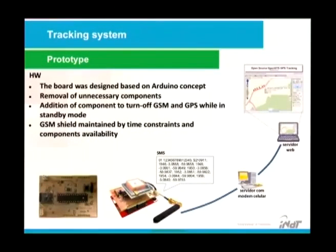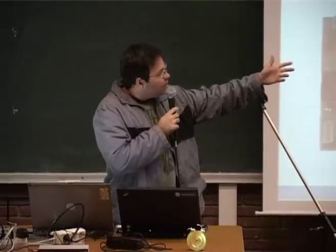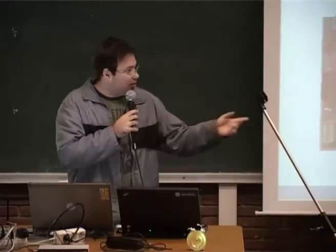GPRS was chosen because there is no way to guarantee the SMS would be received during the short awake period. This is our own hardware from the prototype phase. The board was designed based on the Arduino concept — here is our own board and the GSM board. We removed unnecessary components and added components to turn off GSM and GPS while in standby mode to conserve battery.